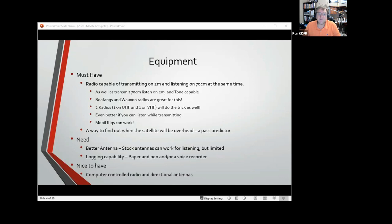Nice-to-have stuff: computer-controlled radios and directional antennas. If you've got an azimuth-elevation rotor so it can automatically point directly at the satellites, that's the way to do it. I don't have one of those — maybe someday.